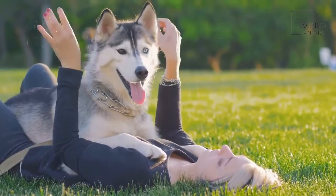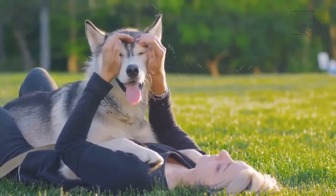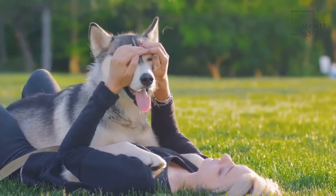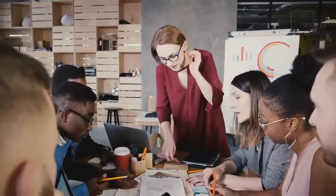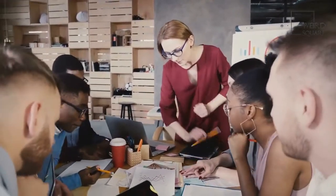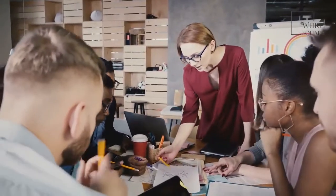Alaskan Malamutes are known to get on well with children and other animals, but will generally show dominance over other dog breeds. They are known to be a bit slow during training, but once they pick it up, they are able to perform tasks capably.